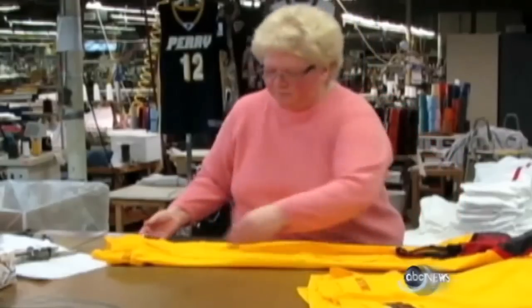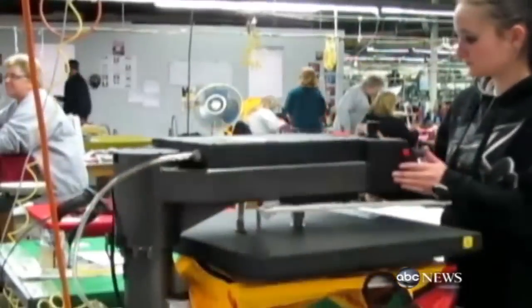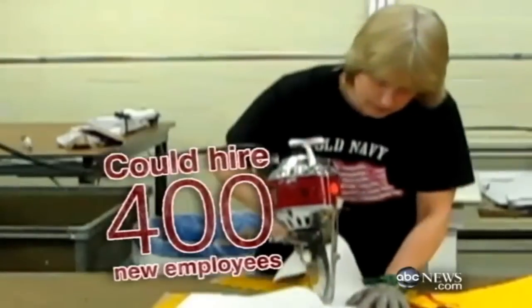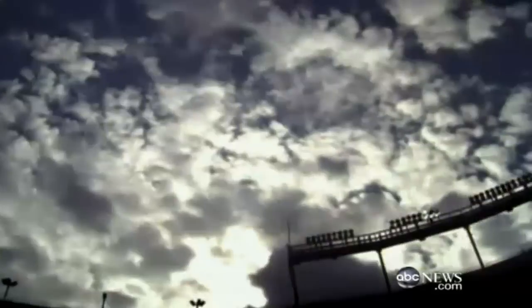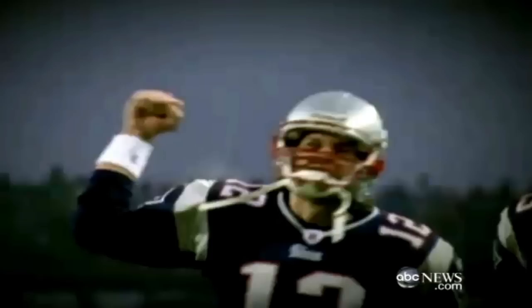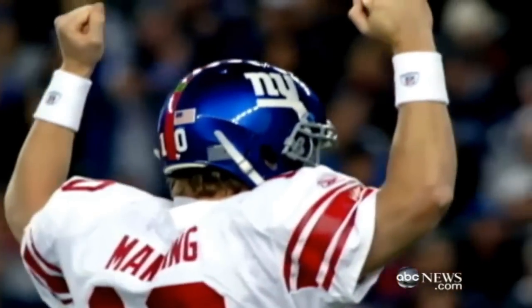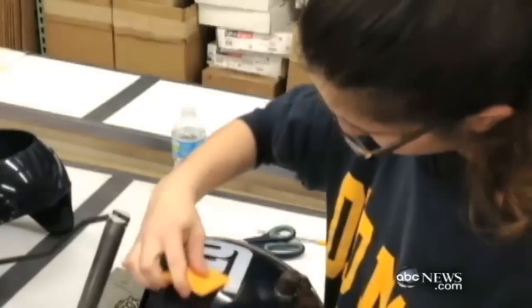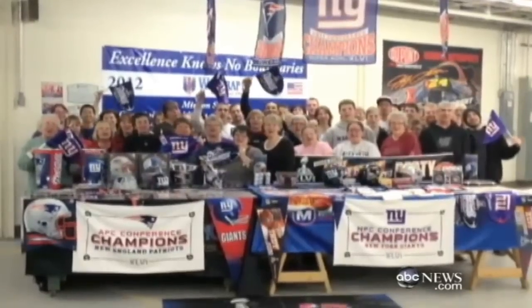Meet American Classic Outfitters in Perry, New York. They're waiting for your call, making 1,000 uniforms a week. They say if the NFL hired them, they could hire 400 new employees. And so while we don't know who will win the Super Bowl on Sunday, there are already some winners — the people behind the scenes making so much of what you'll see on Sunday right here in America. Made in America!